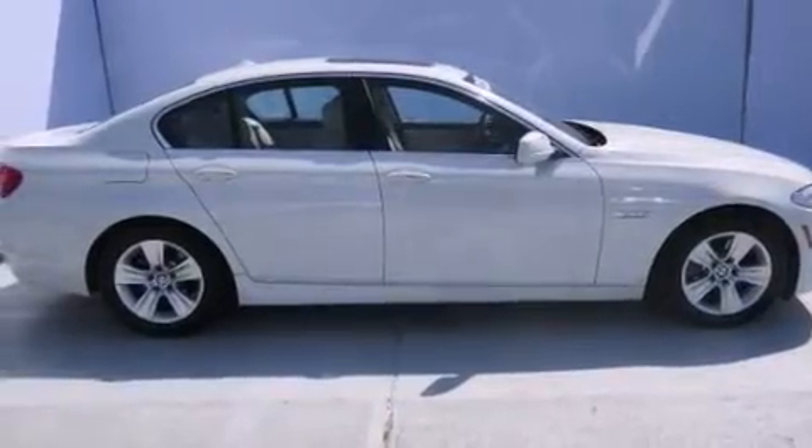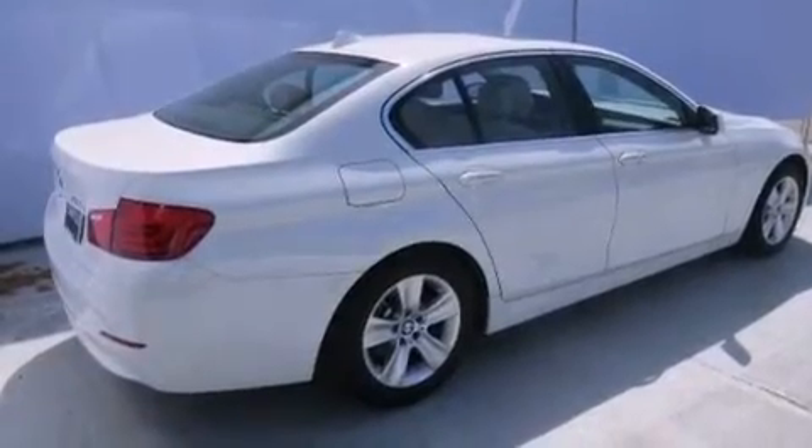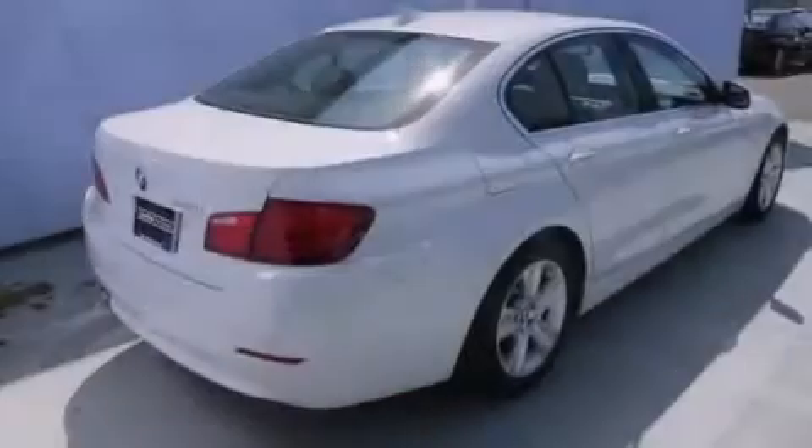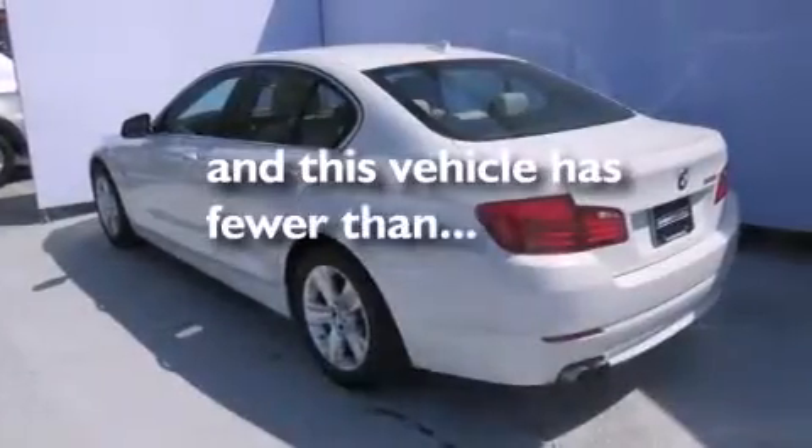All the following features are included: the premium package, a sunroof, a navigation system, a cold weather package, a rearview camera, BMW individual composition, side curtain airbags, child safety seat anchors, dual power seats. This vehicle has fewer than 11,000 miles on the odometer.